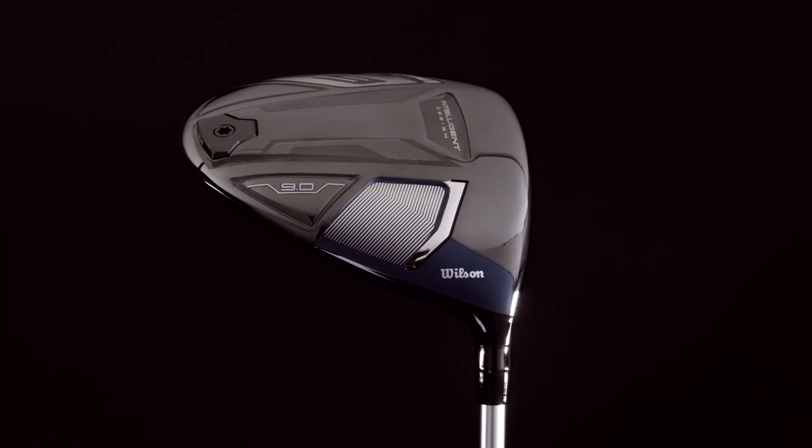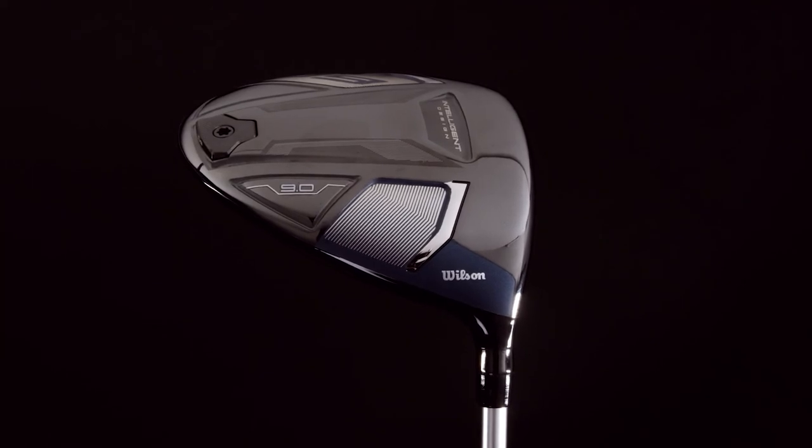With the D9 driver, we've taken everything we've learned from D7 and advanced it. One swing and you'll see why we say, the future is D9.